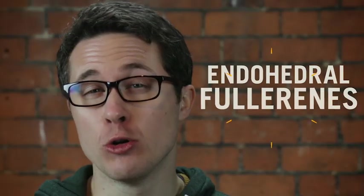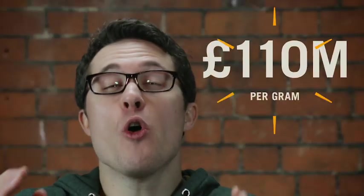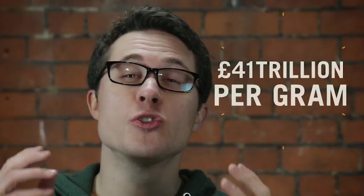Hi, Dom here. Now, forget gold, platinum, plutonium, and forget diamonds because girls have a new best friend. Yep, you guessed it, endohedral fullerenes. At a recent auction, 200 micrograms of this material — that's about one-fifteenth the weight of a snowflake — fetched 22,000 pounds. That's over a million quid per gram, second only to the most expensive material, antimatter, estimated by NASA to be worth as much as 41 trillion pounds per gram.